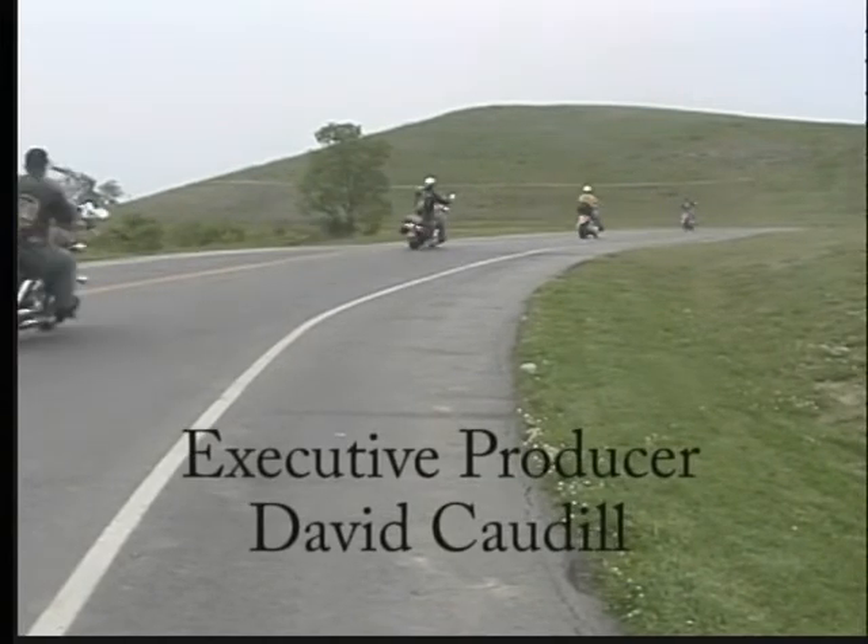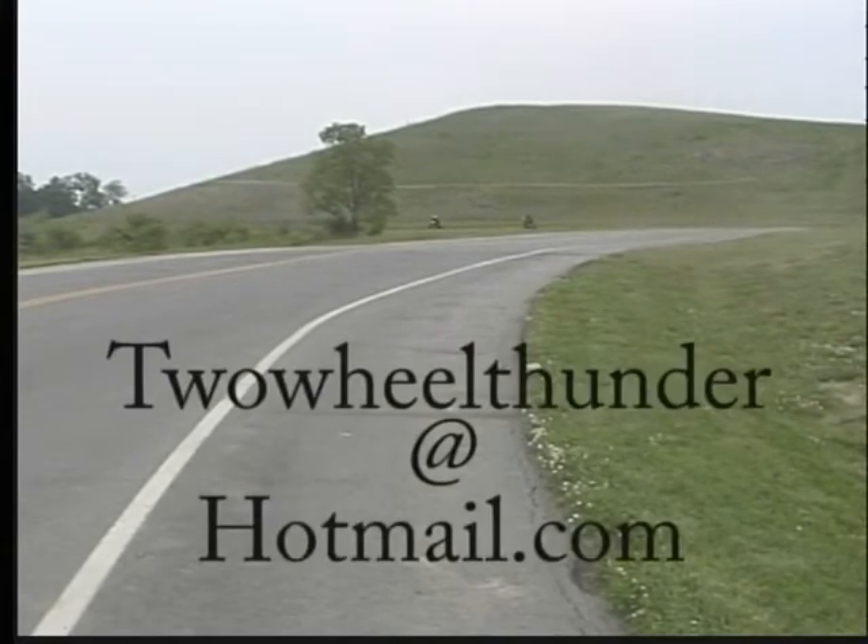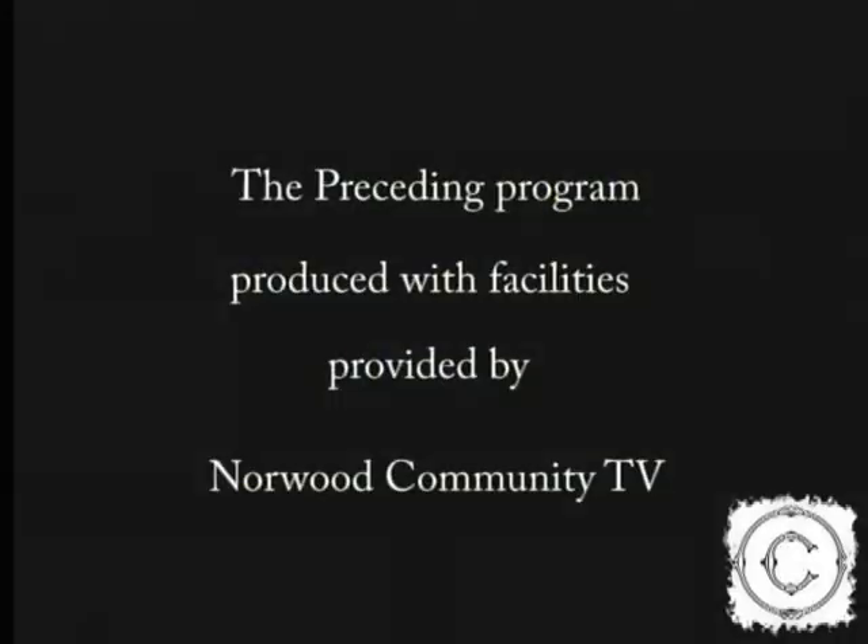We'd like to thank everyone for watching this episode of Two Wheel Thunder. If you have any comments about this show or a suggestion for a future show, email us at twowheelthunder at hotmail.com. We'll see you next time.